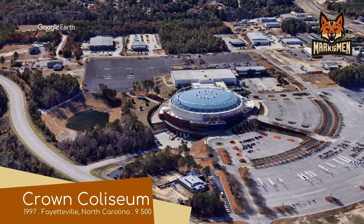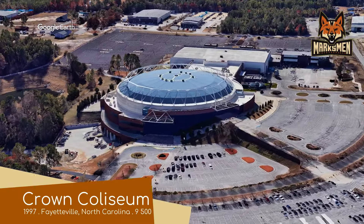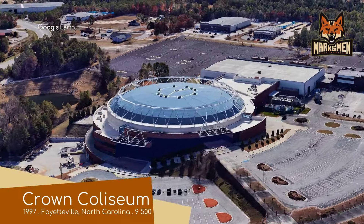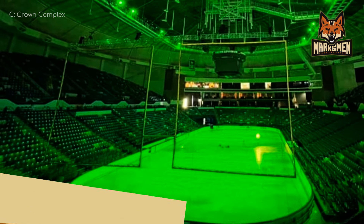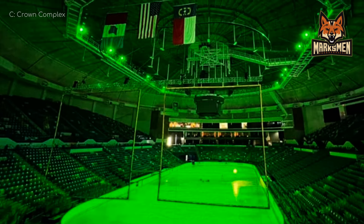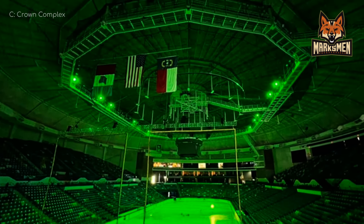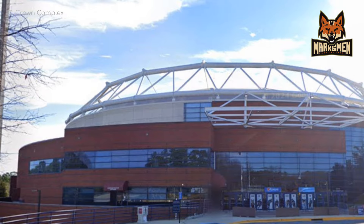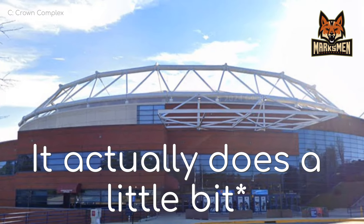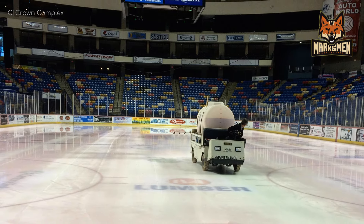Crown Coliseum, home of the Fayetteville Marksmen. Crown Coliseum is part of the Crown Complex, which also includes the Crown Theatre, the Crown Ballroom, and the Crown Arena — which is basically this venue's predecessor. But the Complex's crowning achievement is the Crown Coliseum. I'm slightly disappointed that it doesn't look like a giant crown from the outside, but then again, that would be a little ostentatious. Maybe if Rolex ever decides to sponsor the arena... anyway.